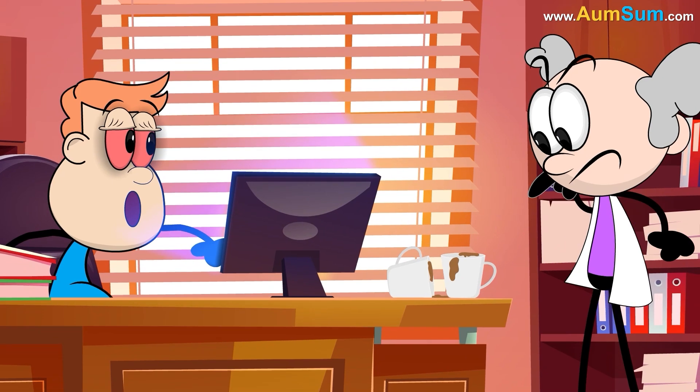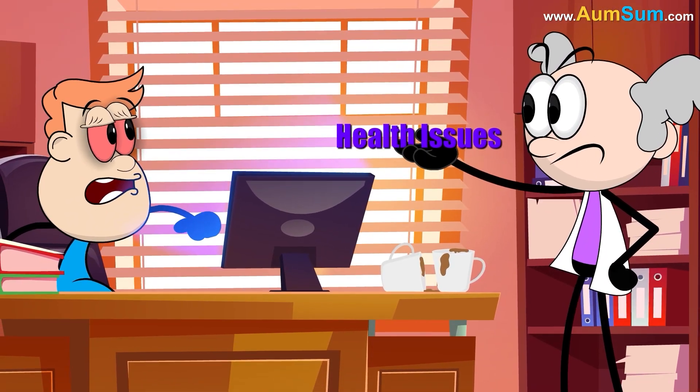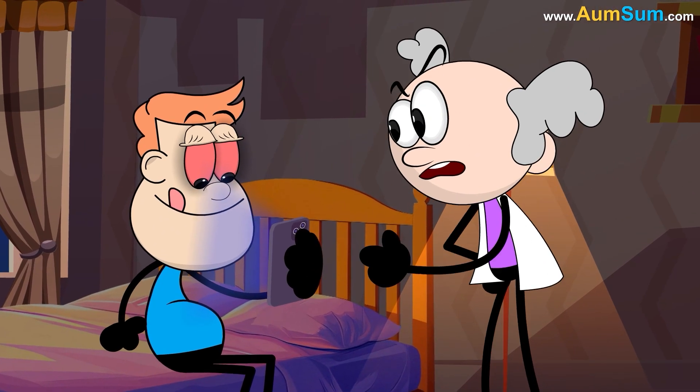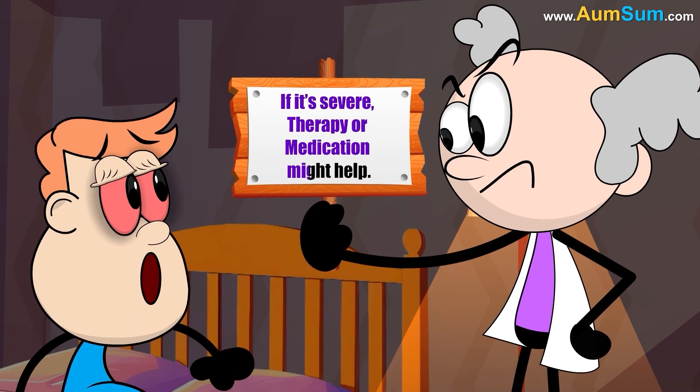Stress, caffeine, screen time, or health issues can make insomnia worse. Fixing it might mean setting a bedtime routine, avoiding late-night coffee, or winding down without screens. If it's severe, therapy or medication might help.